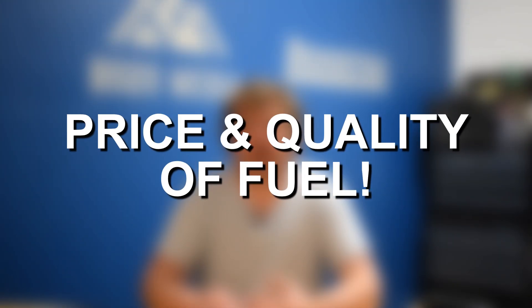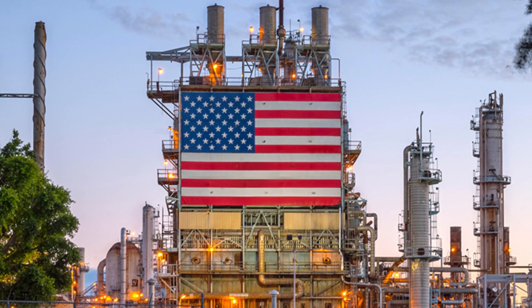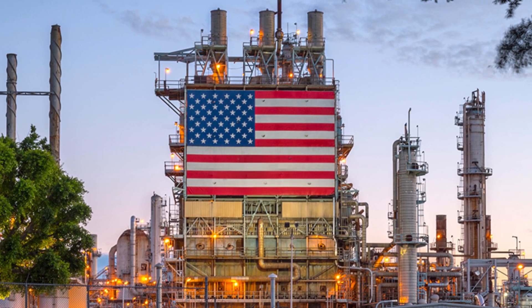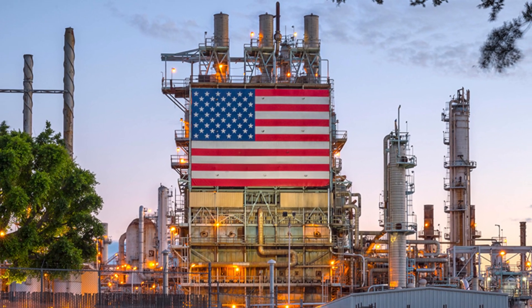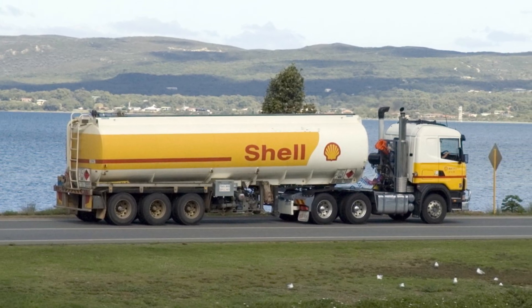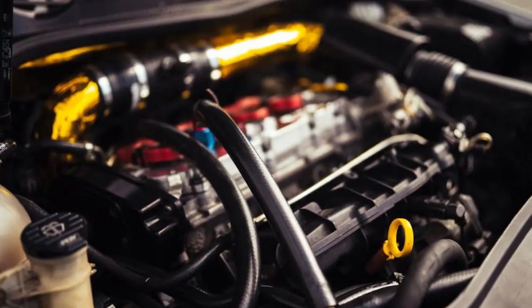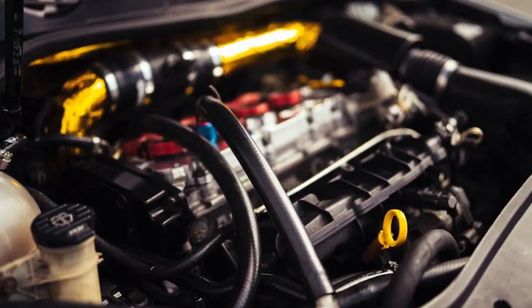Starting off talking about price and quality of fuels, all fuel in the U.S. is regulated, and when it leaves the refineries, it's all going to be very similar quality. The major difference in fuel quality comes after it leaves the refineries, and it really boils down to the additives and detergents that some fuel companies and fuel brands put in their gasoline. These detergents and additives can help keep your engine a lot cleaner and prevent any kind of sludge buildup or issues.